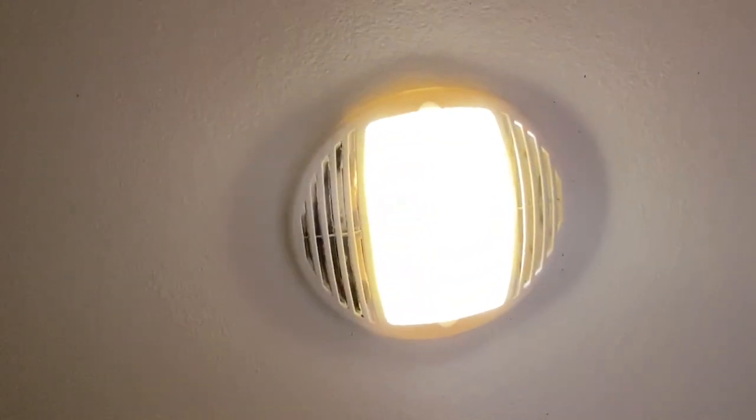That exhaust fan has clearly never been cleaned — it's gross to leave for a tenant. You can hear the light making a high-pitched squeal, which is not a good sign.